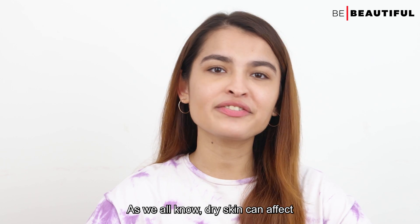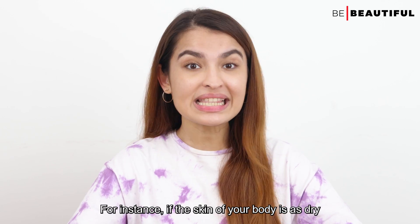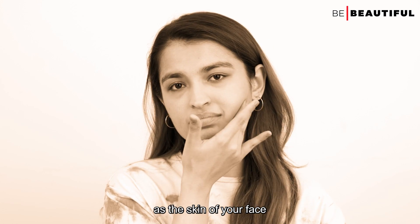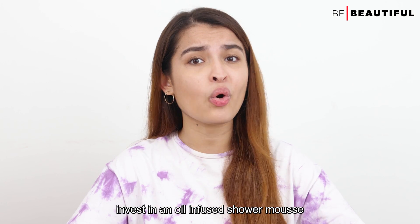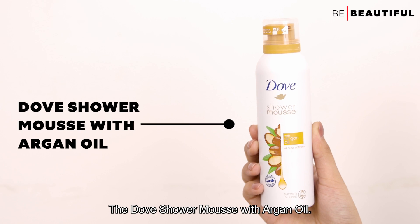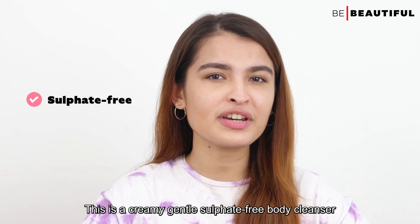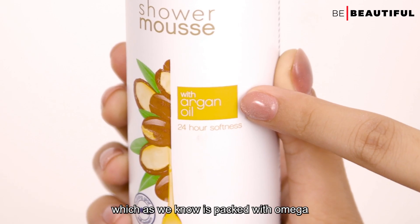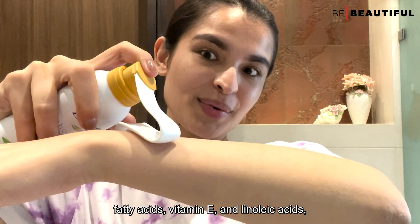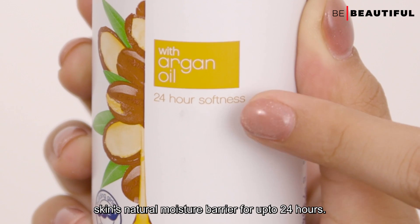As we all know, dry skin can affect any part of your body. While we care so deeply about the face, what about the body? If your body's skin is too dry as well, I would recommend investing in an oil-infused shower mousse. Like this one — the Dove Shower Mousse with Argan Oil. This is a creamy, gentle, sulfate-free body cleanser made with Argan Oil, which is packed with Omega fatty acids, Vitamin E, and Linoleic acids, all of which work to restore the skin's natural moisture barrier for up to 24 hours.